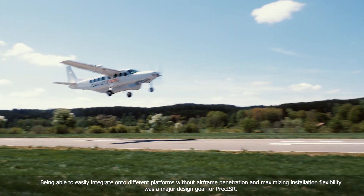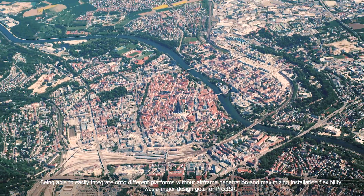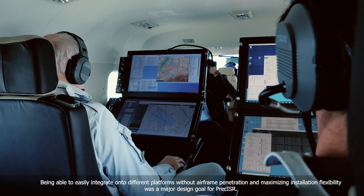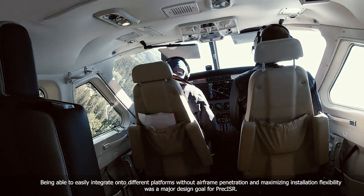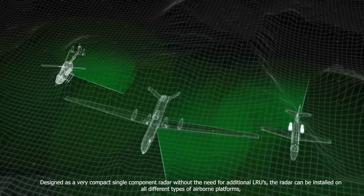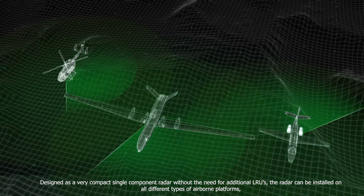Being able to easily integrate onto different platforms without airframe penetration and maximizing installation flexibility was a major design goal for Preciser. Designed as a very compact single component radar without the need for additional LRUs.